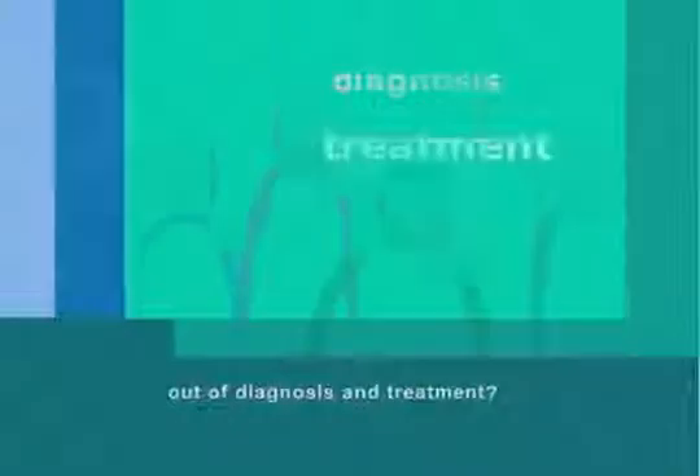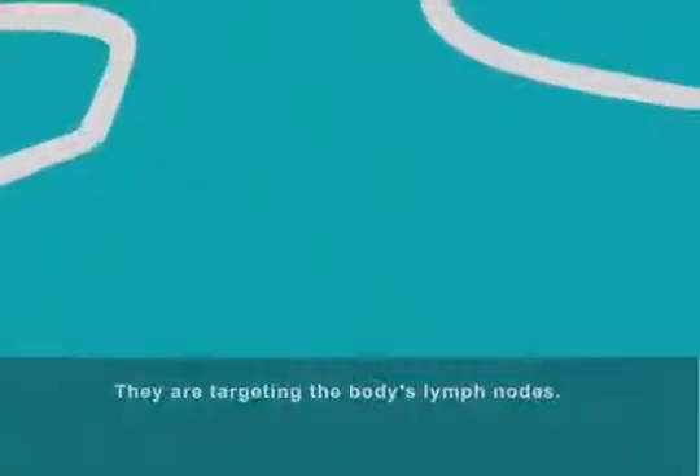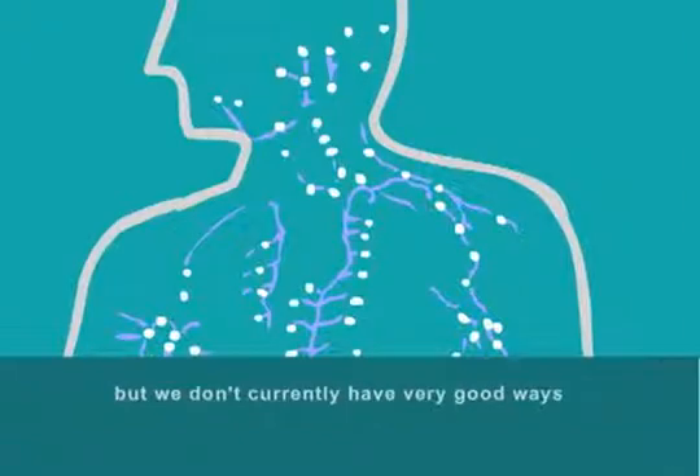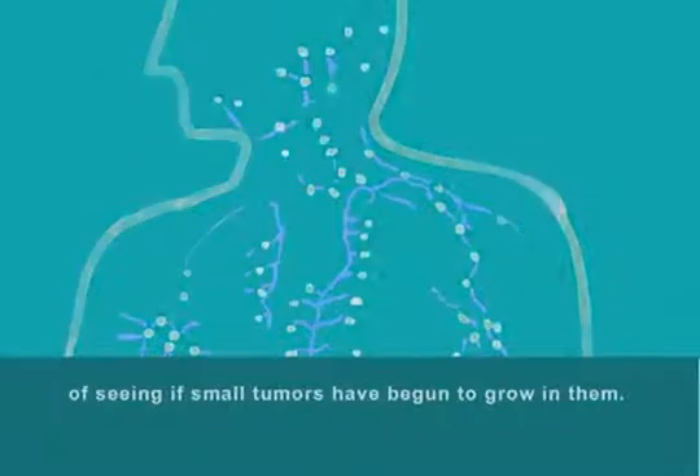What if we could pinpoint the spread of cancer earlier and take some of the uncertainty out of diagnosis and treatment? That's the goal of Massachusetts General Hospital researchers Ralph Weisleader and Mukesh Harasinghani. They are targeting the body's lymph nodes. Many cancers spread to lymph nodes first, but we don't currently have very good ways of seeing if small tumors have begun to grow in them.